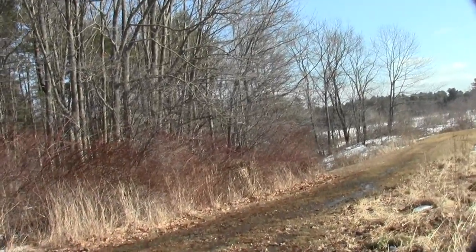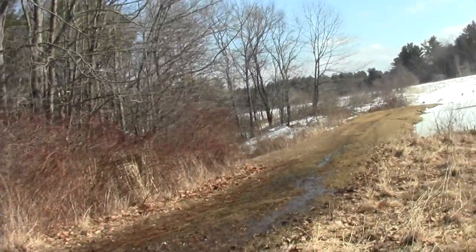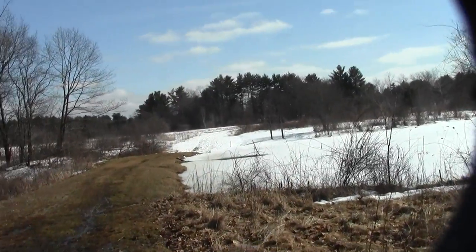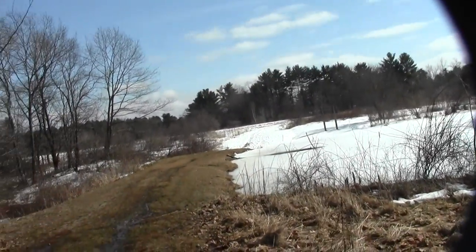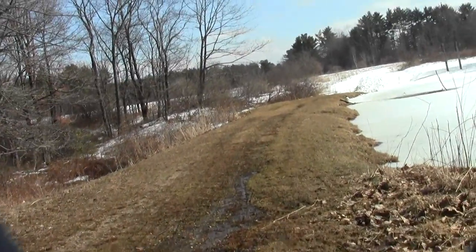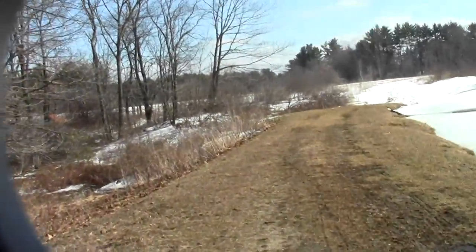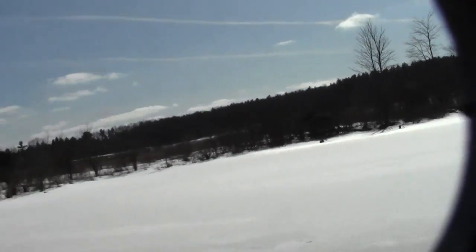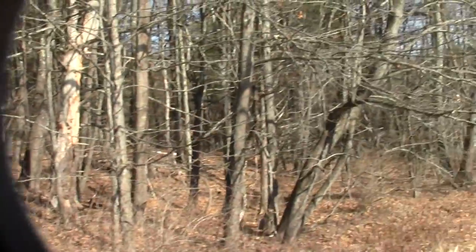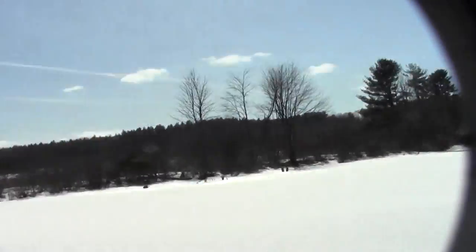Oh, this looks new. This must be something they made to traverse the pond. The beginning of the annual ice-out — who knows how many more days we'll see this frozen over. What a wonderful spot.